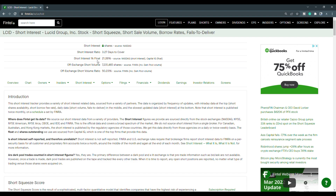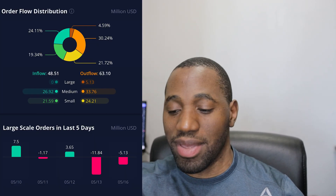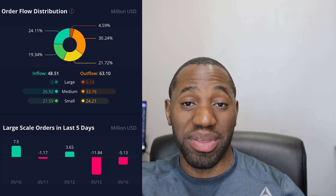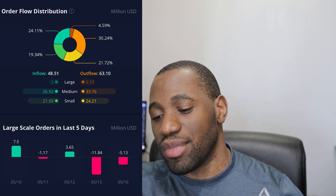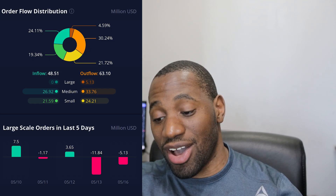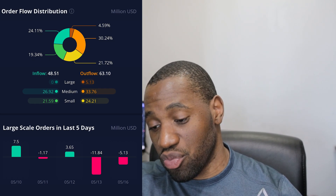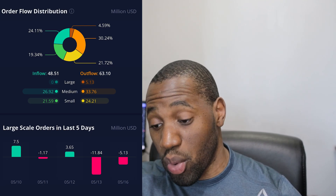Now let's take a look at the order flow distribution for Lucid. On the inflow, it was at $48.51 million, and on the outflow it was $63.10 million — so we had an outflow day. Looking at the breakdown, on the inflow side: large was zero, medium was $26.92 million, and small was $21.59 million. On the outflow side: large was $5.13 million, medium was $33.76 million, and small was $24.21 million.